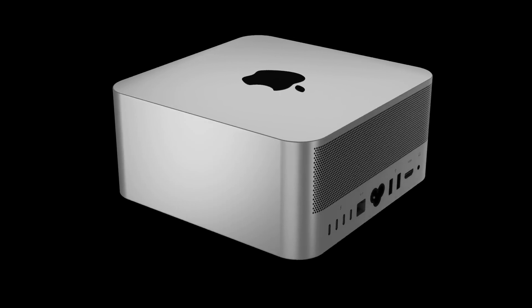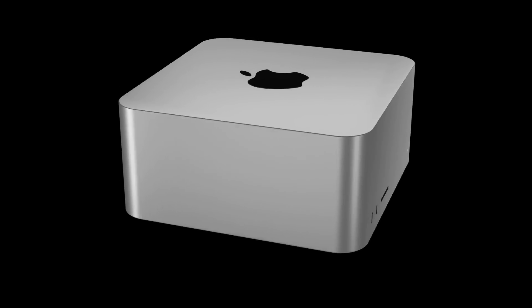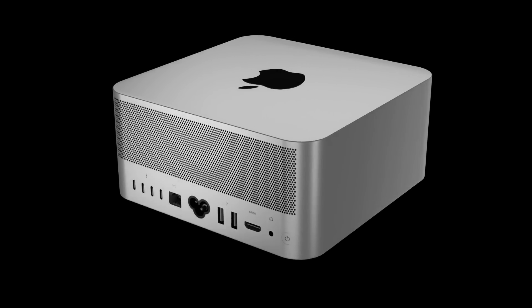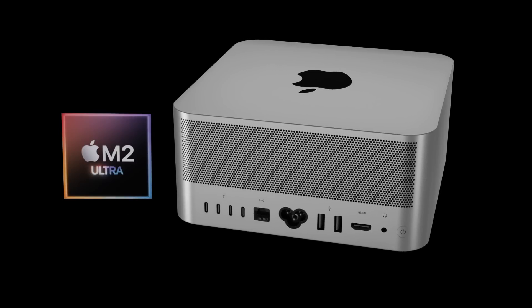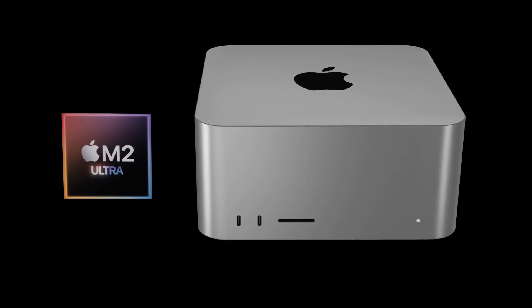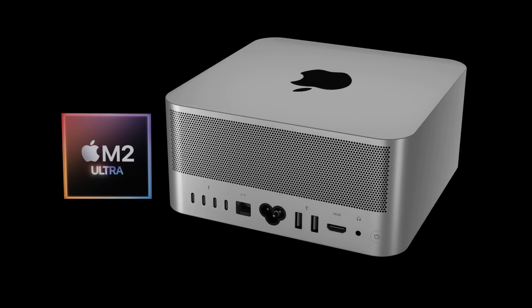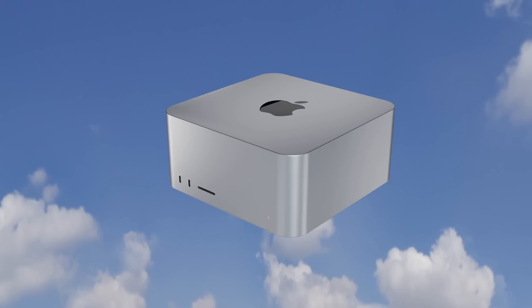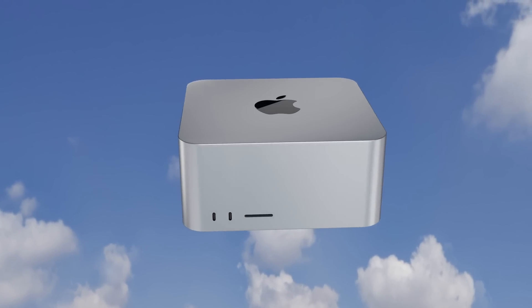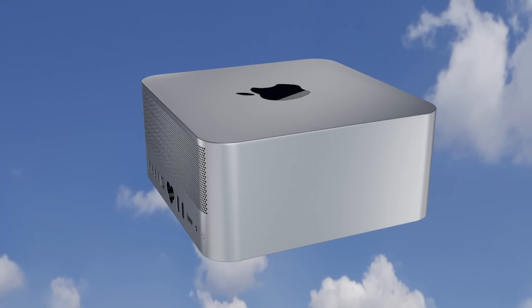Just a quick note: with all of these leaks, they're quite early at this stage. A lot of leaks of previous Apple products have come true, but sometimes some haven't, and sometimes some get misinterpreted. I can only present to you what I've been told and shown — no leak or rumor is 100% true until we see the final Mac Studio officially from Apple.